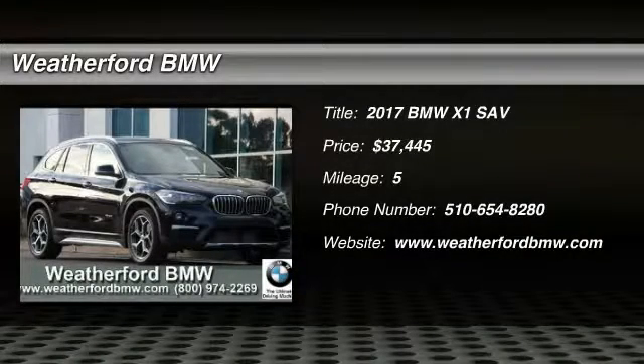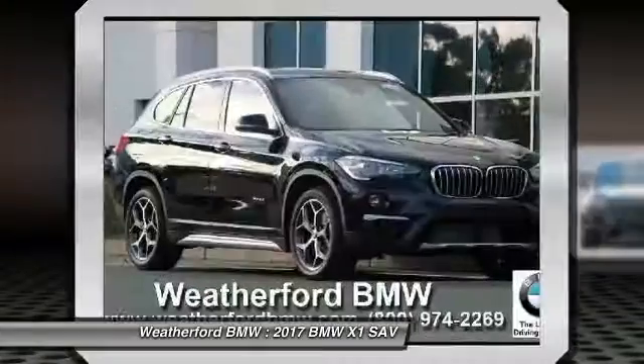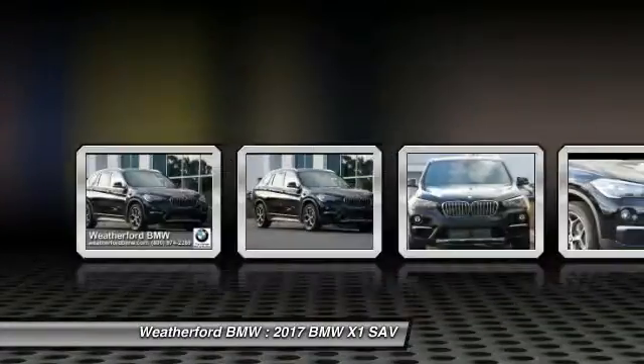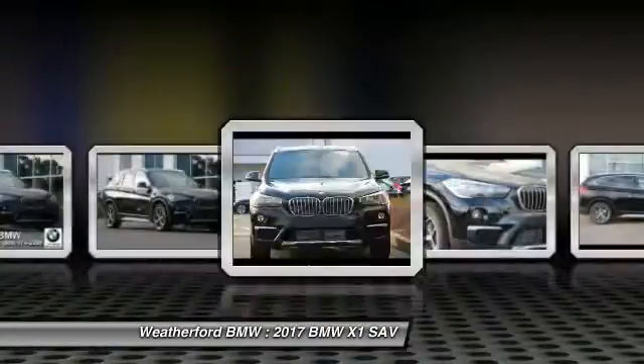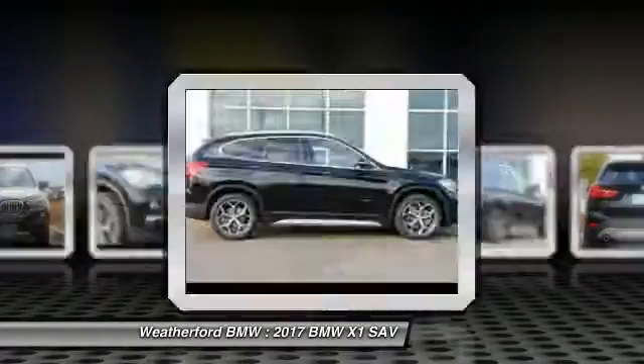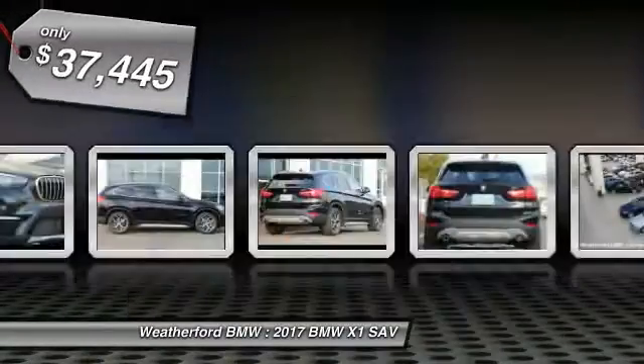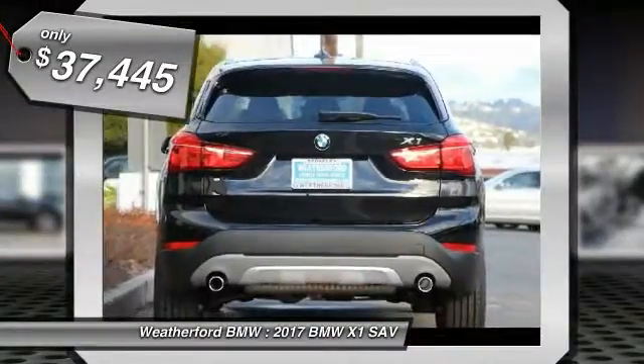2017 X1. Based on the BMW 3 Series, the X1 is a compact crossover SUV, slightly smaller than the X3. The X1 gives you all the refinements, power, and style of other BMWs in a slightly smaller, sporty, and easy-to-navigate option, and is priced below $40,000.